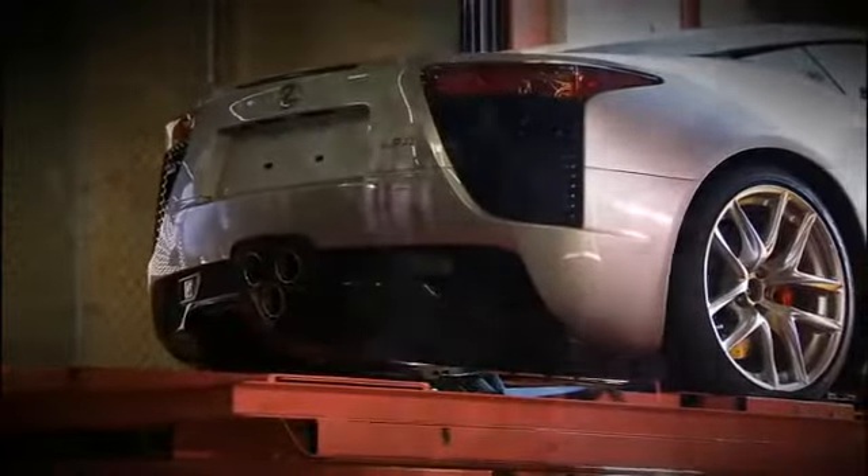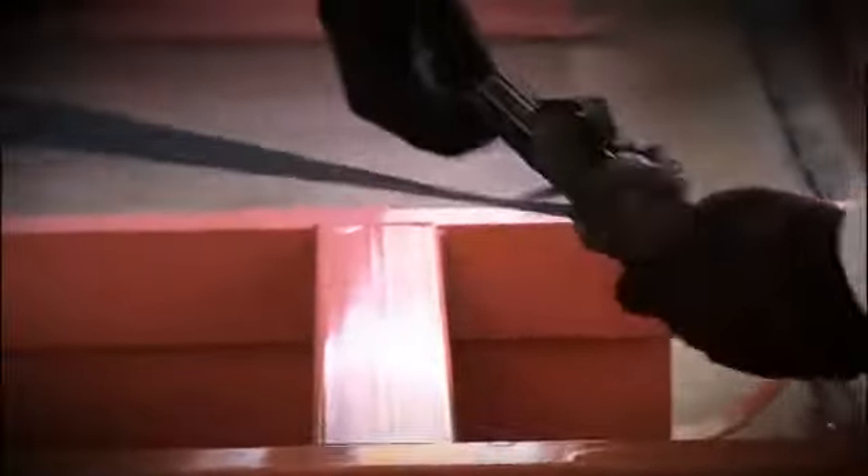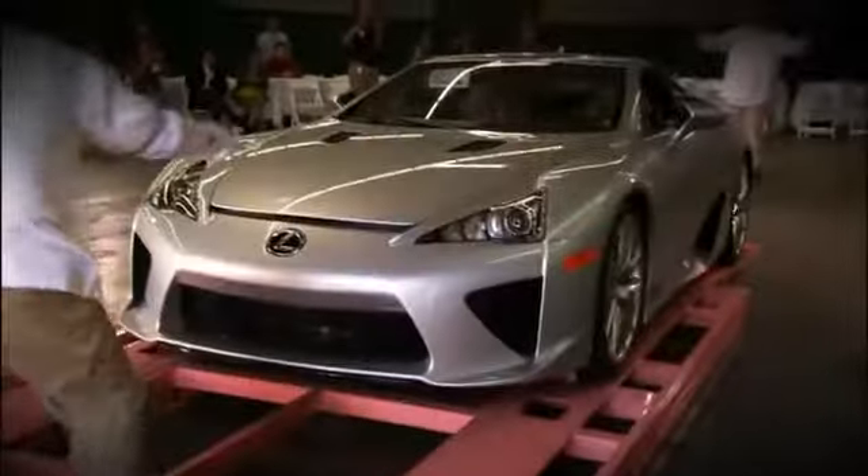At the processing center, we extract the vehicle from the shipping container, and after an initial inspection, loosen the straps and drive it off the special frame that secures it.